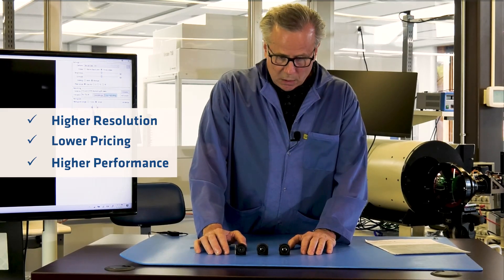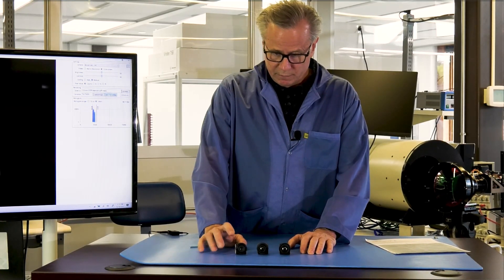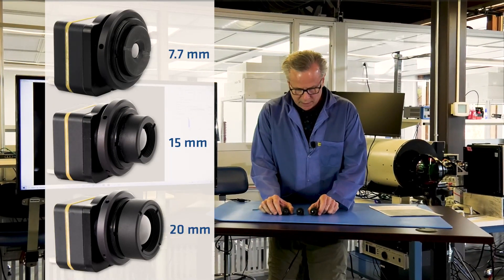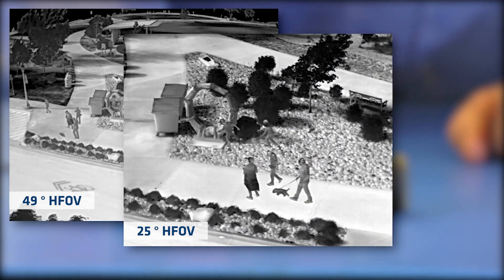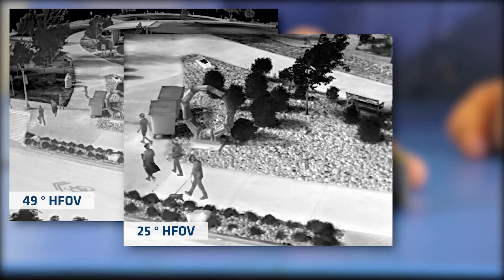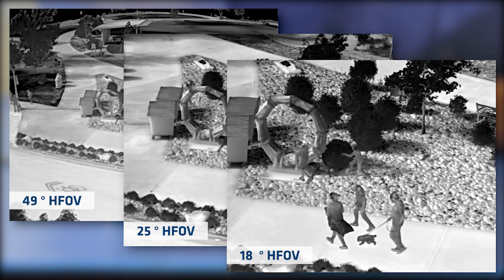Tenem is offered initially with three optical options. The 7.7 millimeter has a 49 degree horizontal field of view. The 15 millimeter has a 25 degree horizontal field of view. And the 20 millimeter has an 18 degree horizontal field of view.